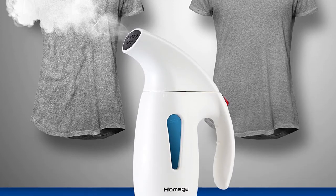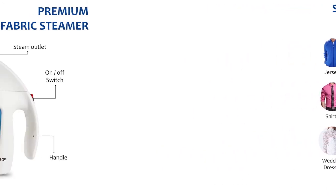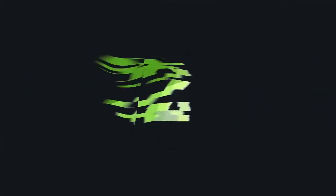A practical travel bag is included, making it easy to store and transport wherever you need to go. A programmed auto-stop function activates if the device gets too hot or if the water level is too low. You must turn off the steam press when it is not in use and when the water runs out.